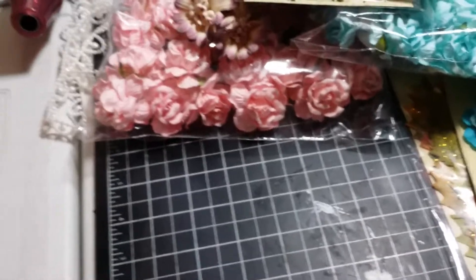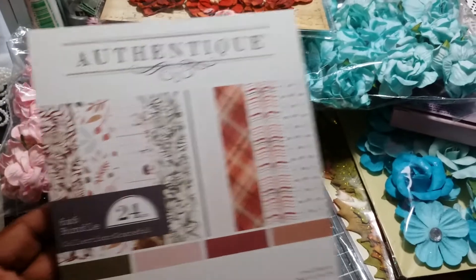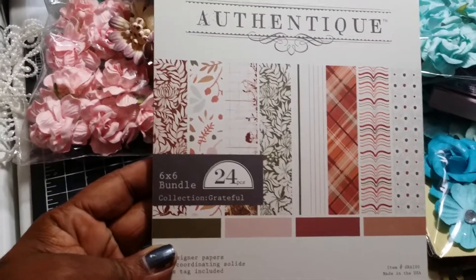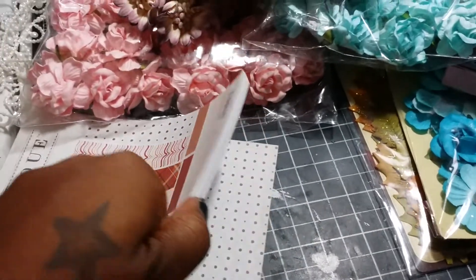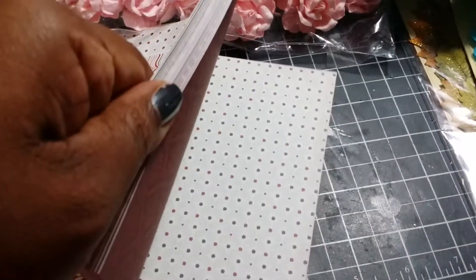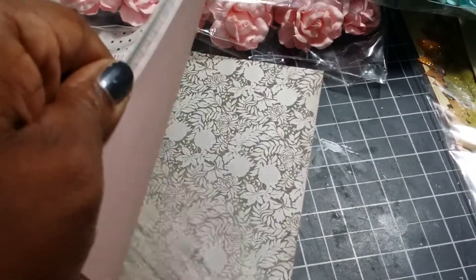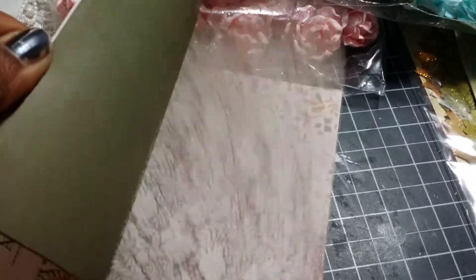And I picked up this paper pack. It's called Collections and it's called Grateful — Collections Grateful. Let me go closer so you can see the pages. They're double-sided, really pretty fall paper, Thanksgiving paper. I picked that up there.